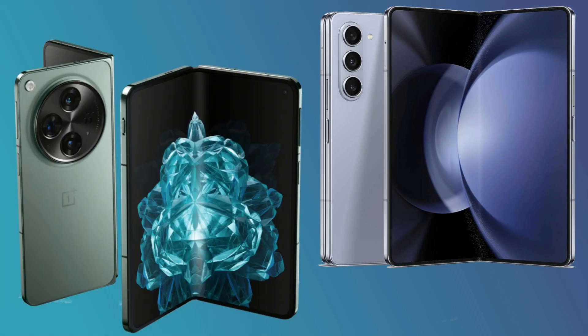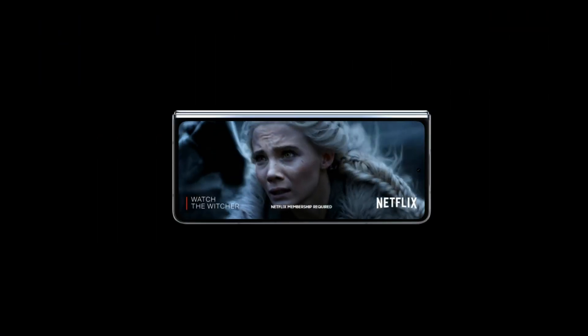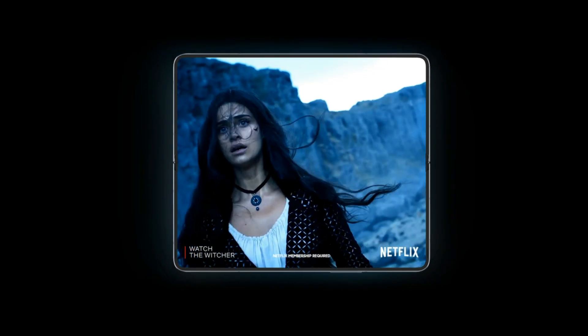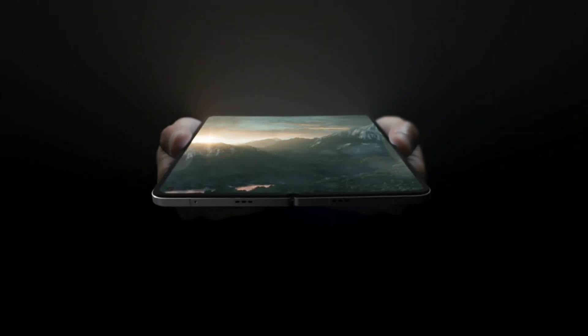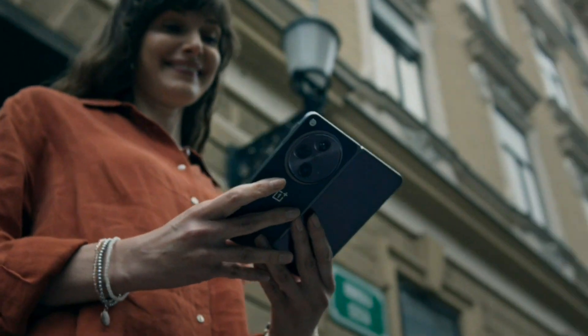As we wrap up this comparison between the Galaxy Z Fold 5 and the OnePlus Open, which one would you consider for your 2024 upgrade? Is it the cutting-edge innovation of the Galaxy Z Fold 5 or the sleek powerhouse that is the OnePlus Open? Share your thoughts in the comments below, and don't forget to hit that like button if you found this comparison helpful. Subscribe for more in-depth tech reviews, and until next time, goodbye.